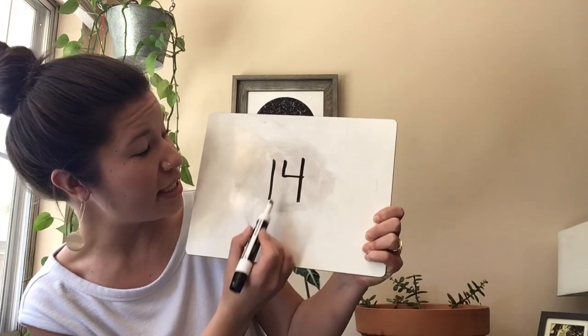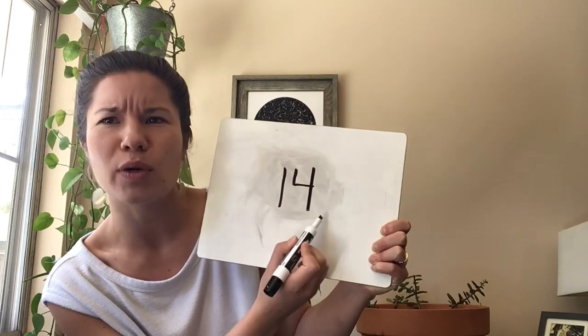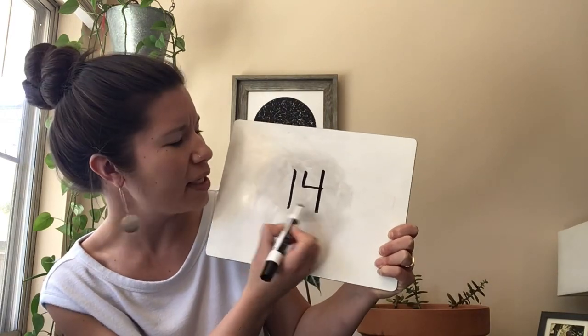The next number is the number that is one more than thirteen. One more than thirteen. Once you know, go ahead and write that number down. Great, everybody, that number is fourteen, and fourteen is a one and a four. Sometimes we say: a one and a four say fourteen. Say that with me — a one and a four say fourteen. Excellent.